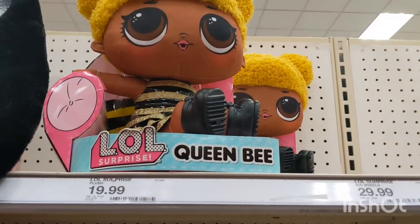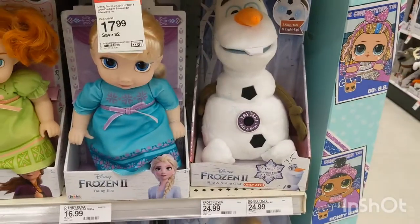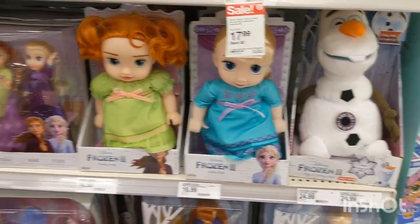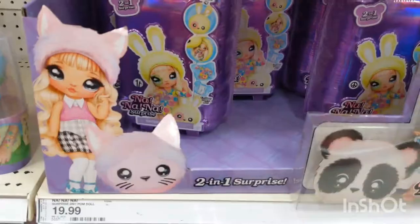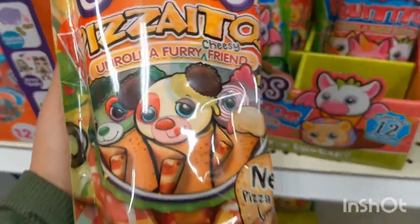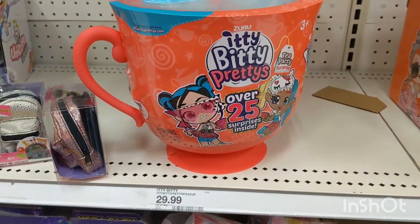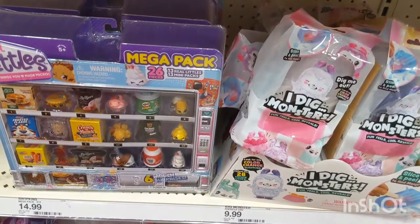You can never have enough OMG dolls! Who doesn't love Frozen? Enjoy looking at all the rest of the toys. Make sure you subscribe, give this video a big like, and tell me — what toys do you want to see next for Christmas?